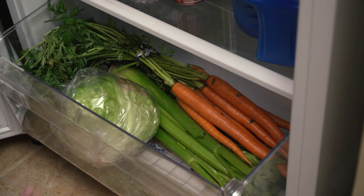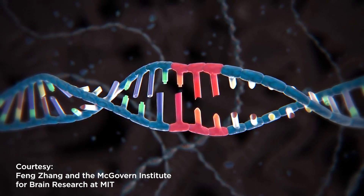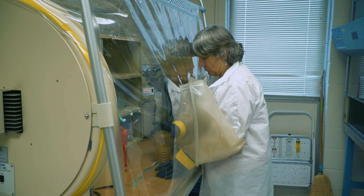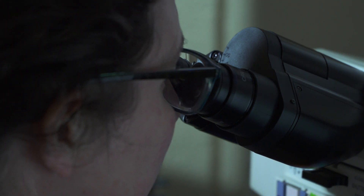We are not talking about the crisper drawer in your fridge. CRISPR technology is a simple yet powerful tool that enables scientists to edit DNA sequences. This form of gene editing holds promising applications such as curing and preventing diseases and improving foods.